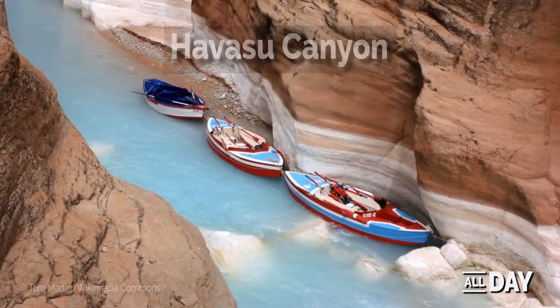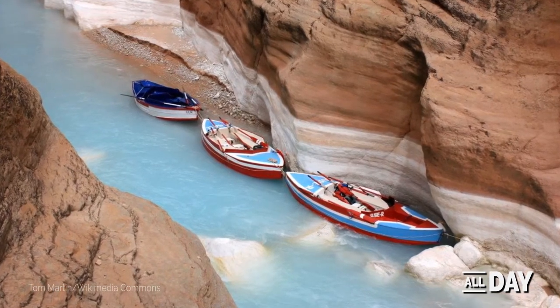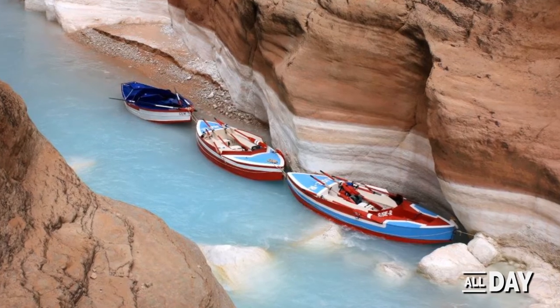Havasu Canyon features a beautiful turquoise waterfall canyon. Some rafting enthusiasts tackle the rapids in replicas of dories from the 1950s.